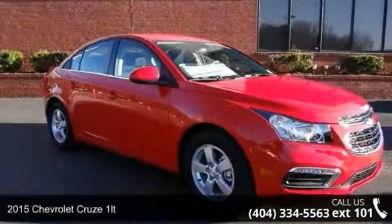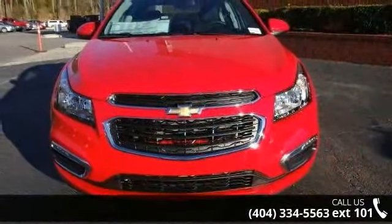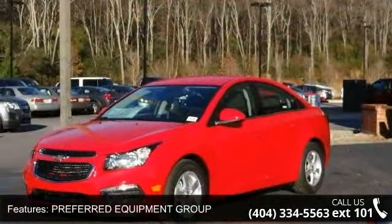Imagine yourself in this 2015 Chevrolet Cruze 1LT. This may be the set of wheels you've been looking for. This vehicle comes with a reliable 4-cylinder engine, connected to a smooth shifting automatic transmission.